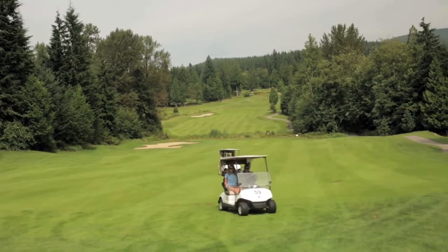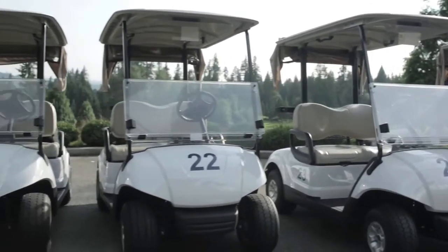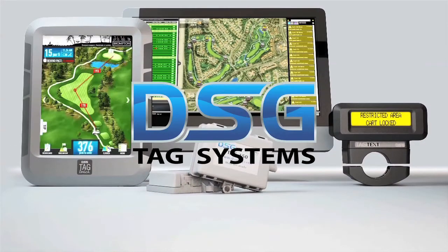For golf clubs and other industries that rely on fleet management, controlling cost means understanding where and how your fleet is used. That's why here at DSG, we're proud to bring you the DSG TAG system.